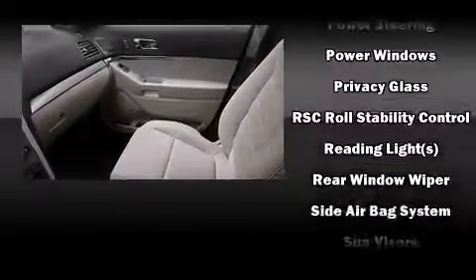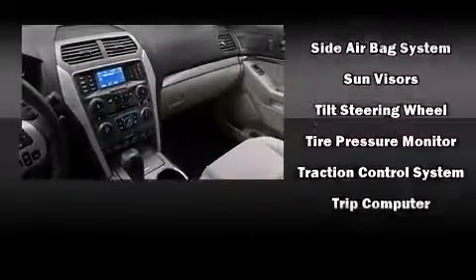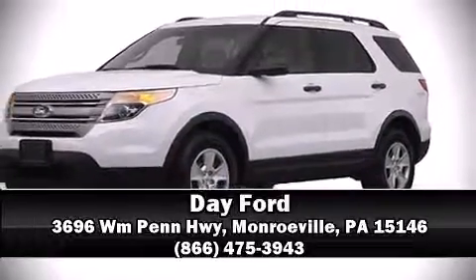Ford ensures the safety and security of its passengers with dual front impact airbags, brake assist, and four-wheel disc brakes with ABS. Sophisticated all-wheel drive assures superb handling in any weather condition. Stop by our dealership or give us a call for more information.